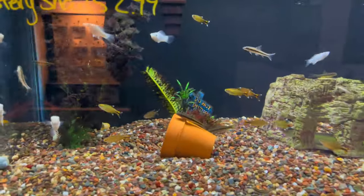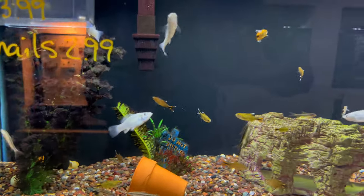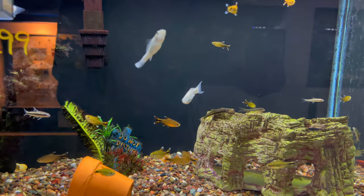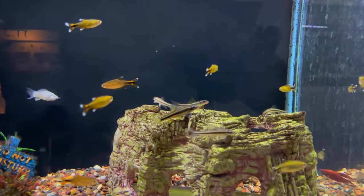We've got some more tetras, looks like there are some white mollies in here as well, and some Siamese flying foxes — just a nice little variety of fish.